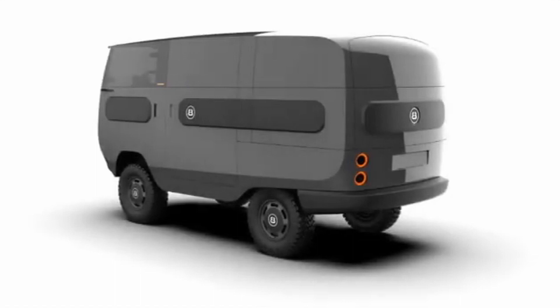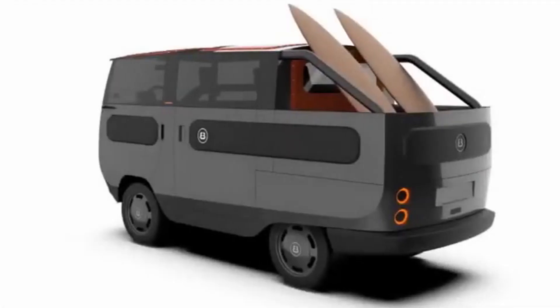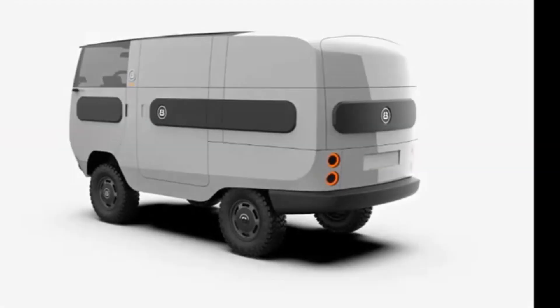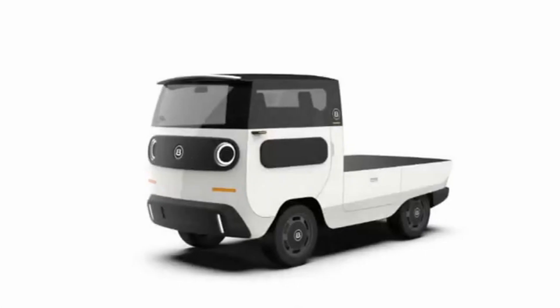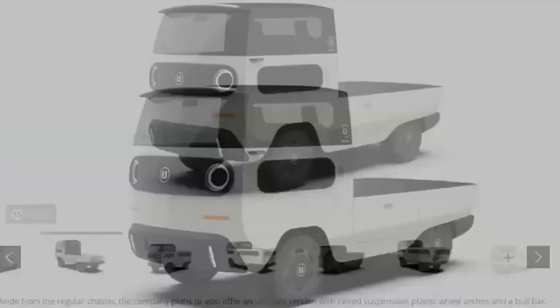And then the price. It's got an off-road version with raised suspension. It can go up to 200 kilometers — 124 miles. It can seat six or eight. It starts at $18,000 and you can option it all the way up to $33,000 with the right configuration.